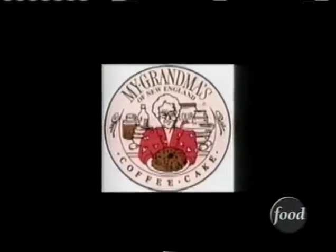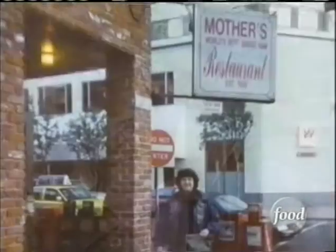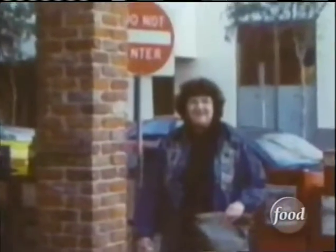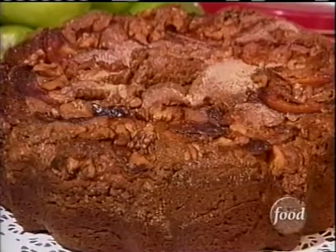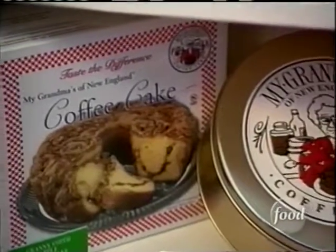The grandma whose recipe was the basis for the company was the grandmother of Barry Cohen, the original owner. But it was Bob's mom who got him interested in the world of coffee cakes when she asked him to pick one up for her. So I went down and picked up the cake and when I got that cake, I said wow — like a cartoon light bulb going off over your head. Bob quit his job, sold everything, and made Mr. Cohen an offer he didn't refuse. The new My Grandma's was off and baking.